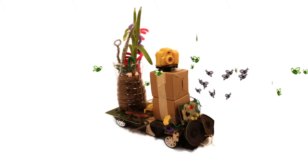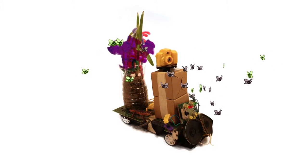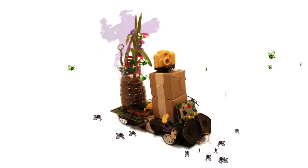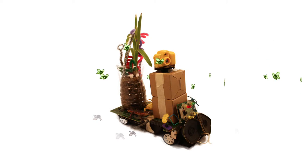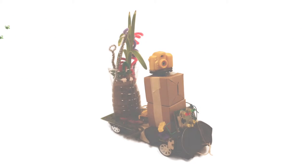The computer vision system, mating calls, and pheromones are all insect-specific, so no beneficial insects are harmed. Once the bad insect population has been eradicated, the Bio-Exterma rover continues its search. Thank you very much.